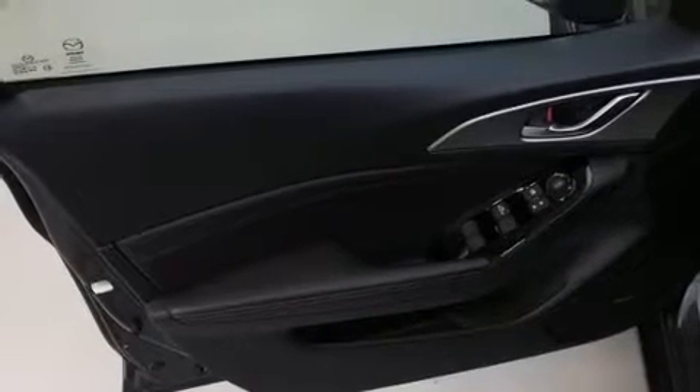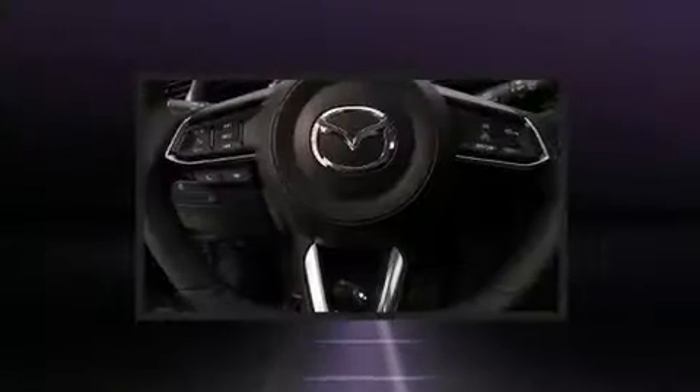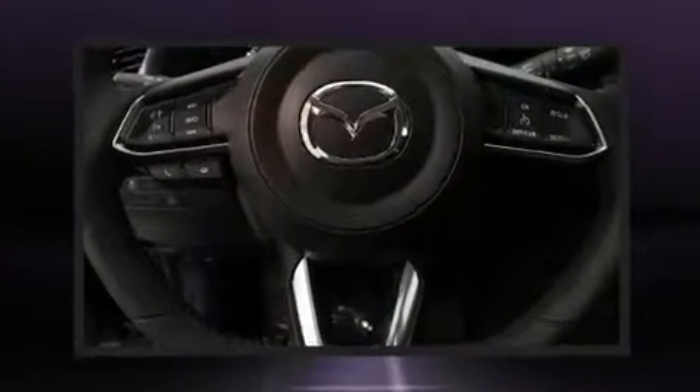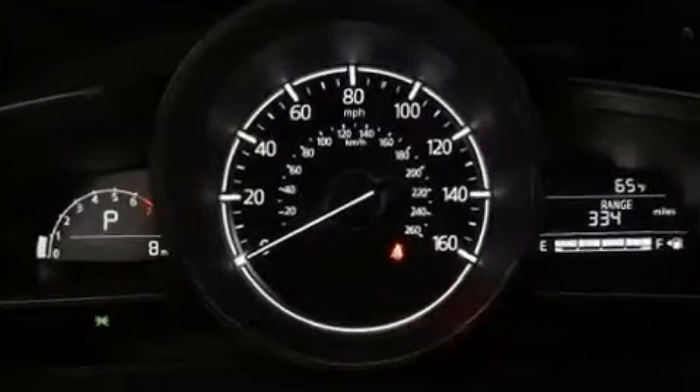Mazda paid particular attention to efficiency and practicality with the following features: one-touch window functionality, a trip computer, automatic temperature control, fully automatic headlights, rain sensing wipers, and much more.